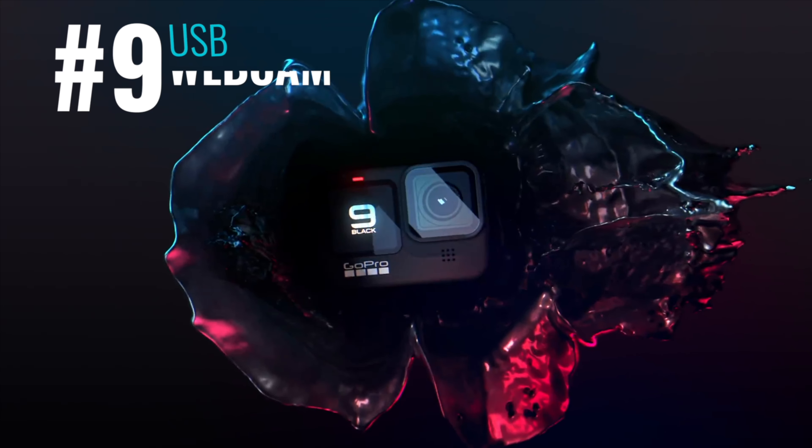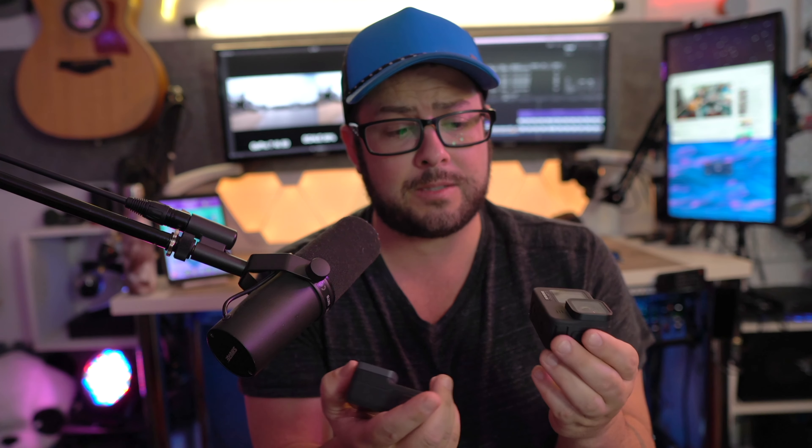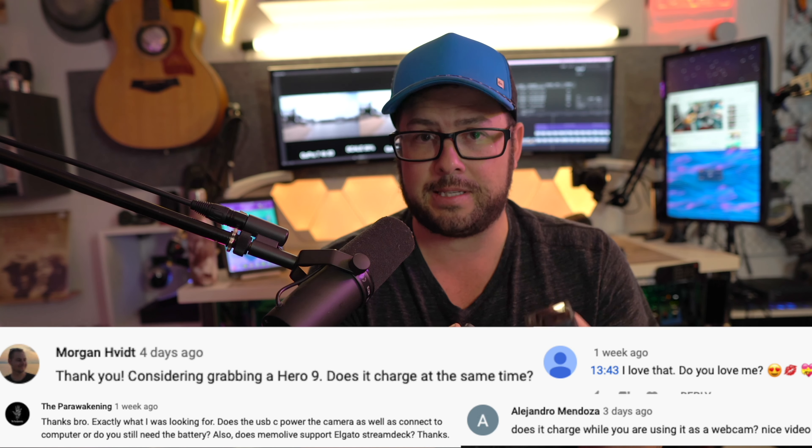The next one is the webcam feature, and I did make a whole video about this. There are some pros and cons. The pro is it looks great — actually a lot better than the Hero 7 — and it plugs in just through USB. A common question is whether it charges as well, and yes, it doesn't use the battery, it charges it using the computer's power. It's GoPro's webcam software that they use, and hopefully they'll have some updates soon for better control. I like the Hero 9 better as a webcam — so much easier.